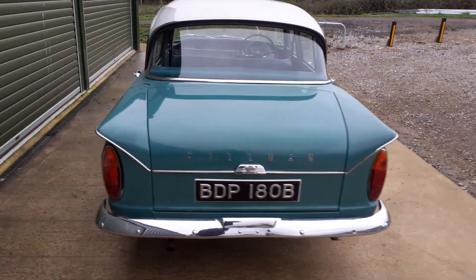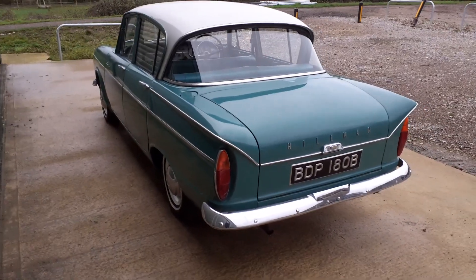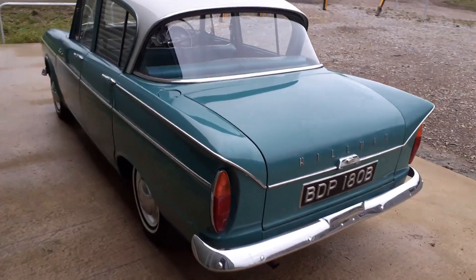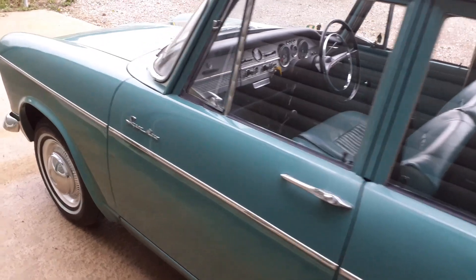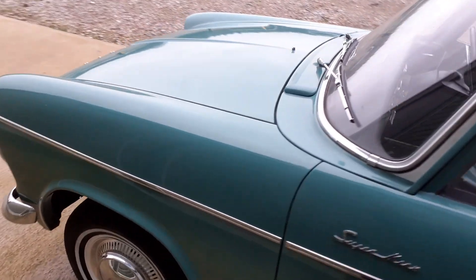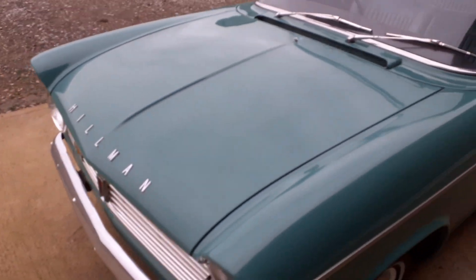28,000 miles from new, believed genuine. The car has always been local to Reading. As you can see as I go around the bodywork, there is little or no rust at all. The car has never been welded — we have had it up in the air and it's all good.